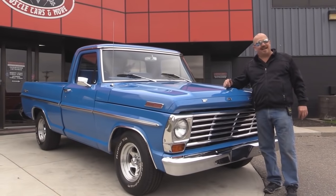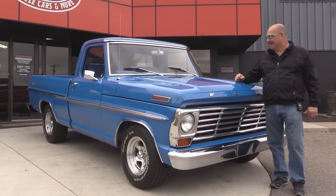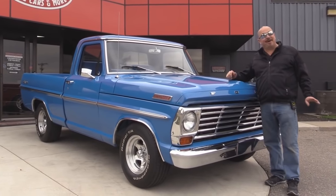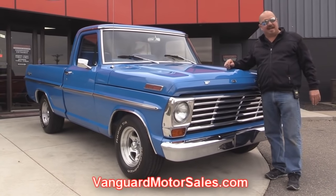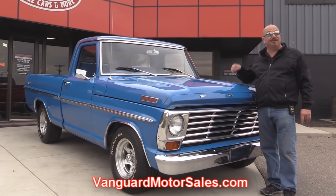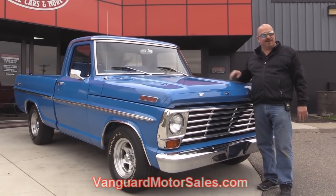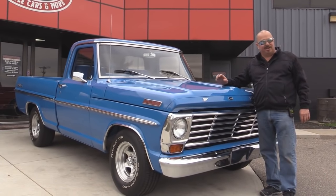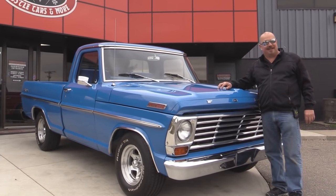We're outside now with our 1967 F100 Ford truck. I've got a new favorite truck — I love it. If you want to see about a hundred pictures of her, go to our website at VanguardMotorSales.com. We're going to get this baby up on the lift so you can see she's painted blue underneath also. We'll get in the interior, we're going to get under the hood, and we'll show you everything you want to see so you can make a good decision on your F100 purchase. Come on up — let's take a nice close look at this baby.